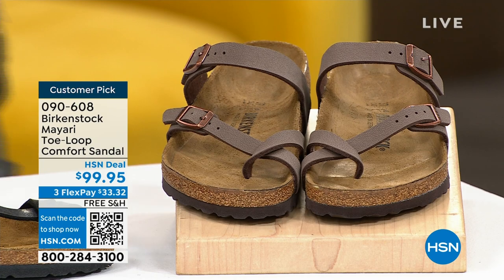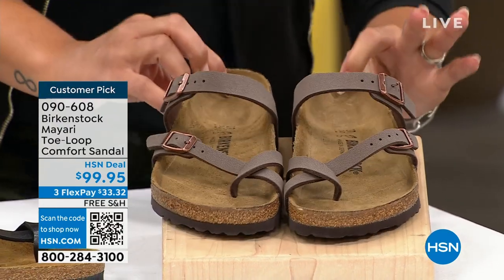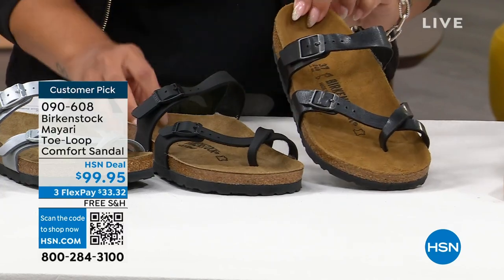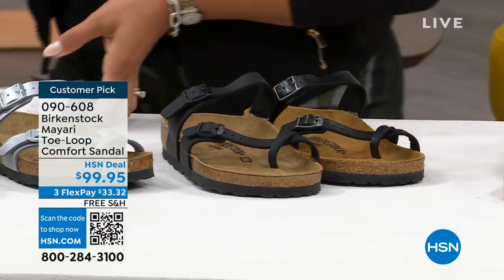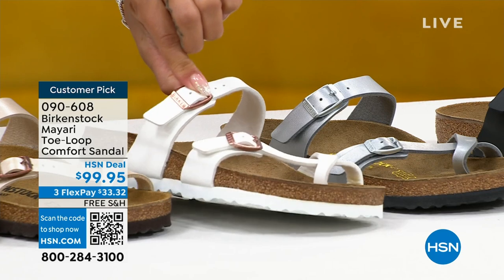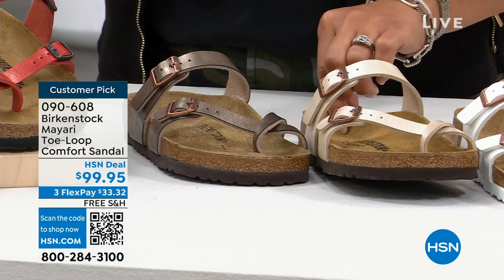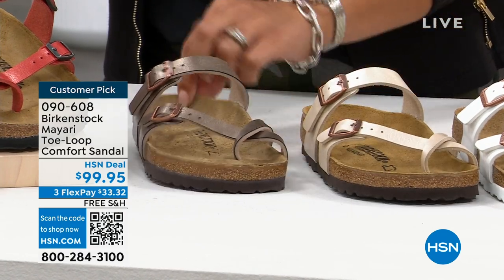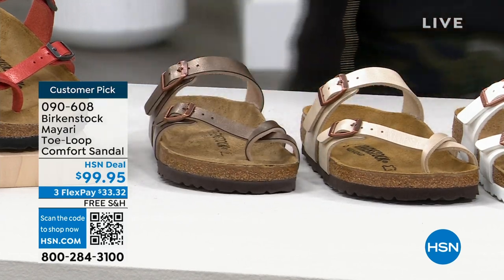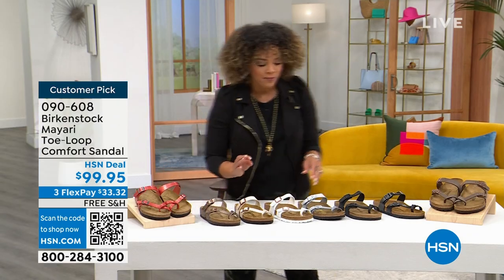Maori colors: mocha, licorice with a little kiss of metallic, black, silver, white with rose gold hardware — really pretty — antique lace with that same hardware, and graceful taupe. Item number 090-608. Coming to HSN you get so many fun colors you can't find elsewhere. This is super feminine — a smaller strap across and that cute toe loop. Almost like a Grecian-inspired sandal.